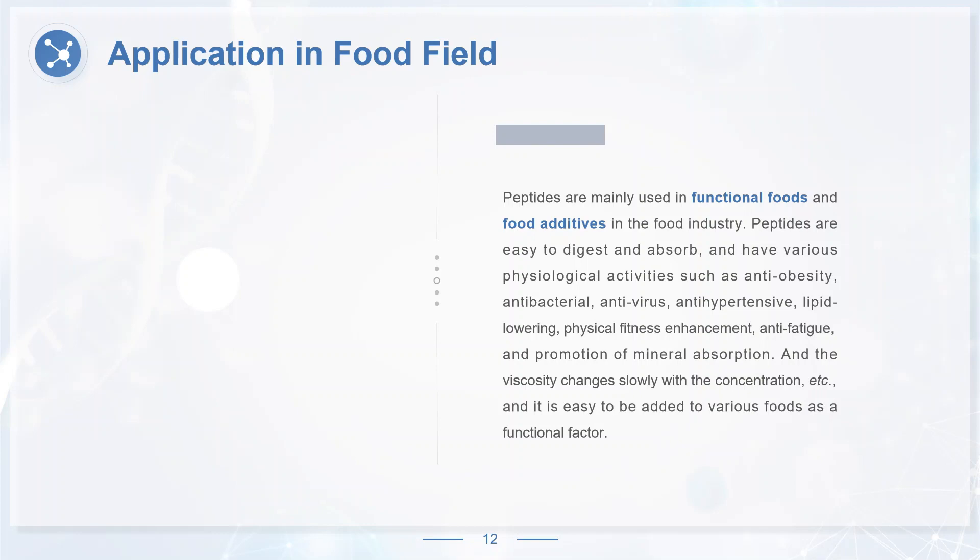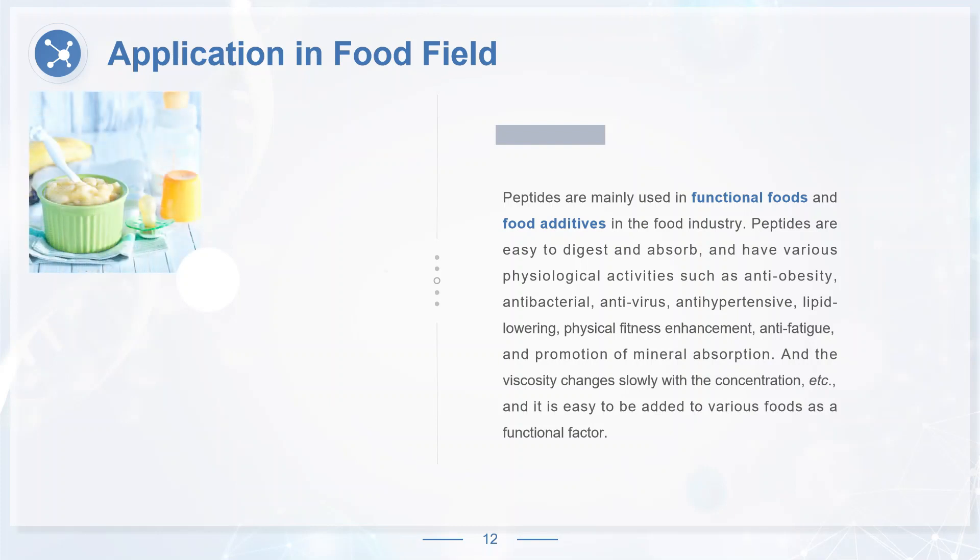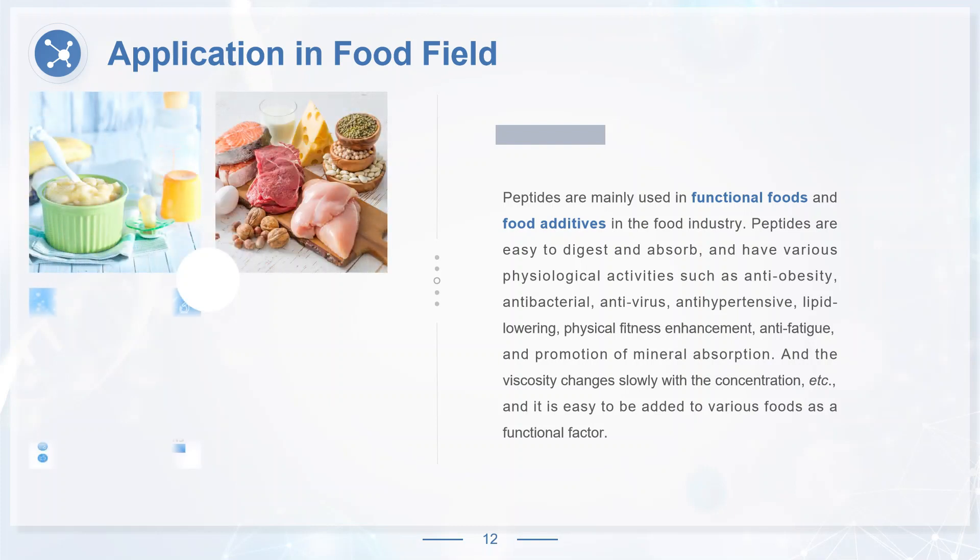Peptides are mainly used in functional foods and food additives in the food industry. Peptides are easy to digest and absorb, and have various physiological activities such as anti-obesity, antibacterial, antivirus, antihypertensive, lipid lowering, physical fitness enhancement, anti-fatigue, and promotion of mineral absorption. The viscosity changes slowly with the concentration, and it is easy to be added to various foods as a functional factor, for example in baby food, diet food, functional food, and food additives.